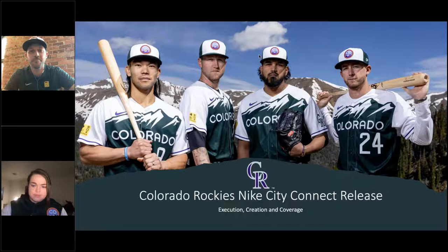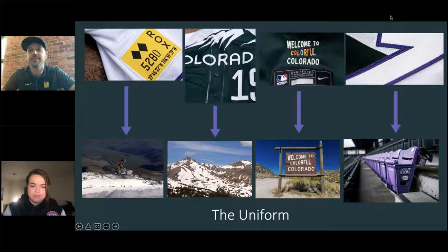We knew we wanted to go big and do a good job with it, and with what Nike gave us, it was pretty exciting. The main image here — you obviously see it doesn't say Denver. When you think Nike City Connect, you think of a city, but ours says Colorado. So we had a pretty big undertaking to connect the jersey and the brand to our entire state.